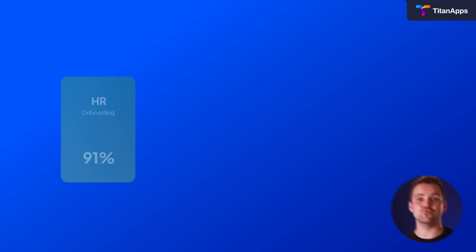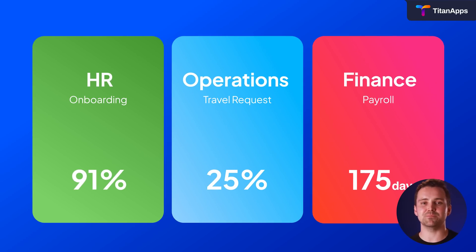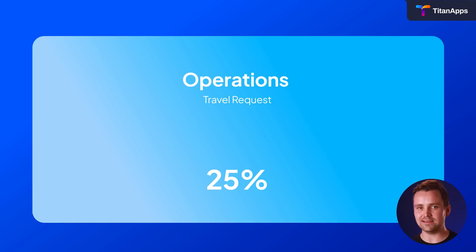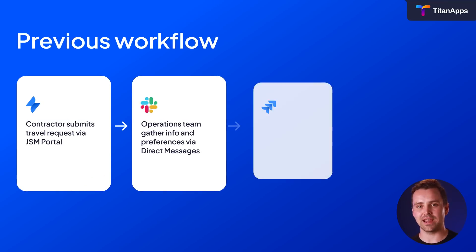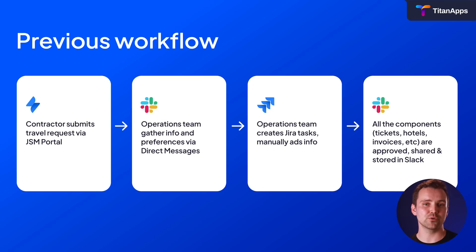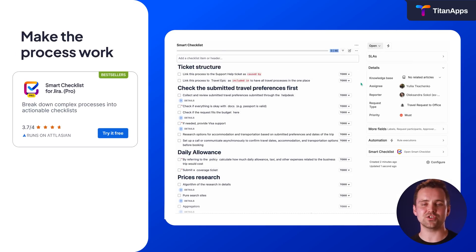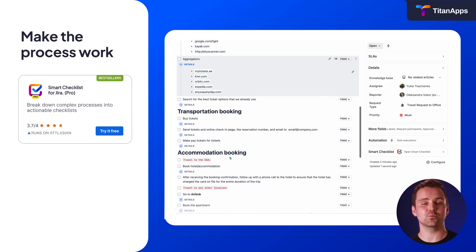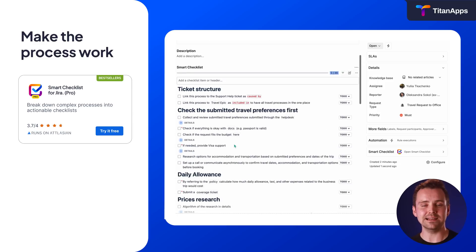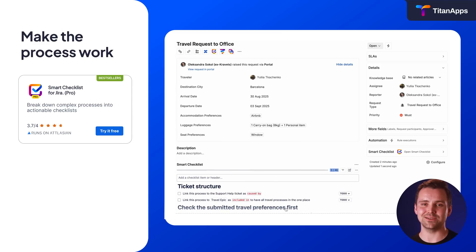Next up, let's take a look at how Railsware managed to reduce operation time on managing business travel requests by an impressive 25%. Before optimization, travel requests meant endless back-and-forth communication, scattered documentation, slow approvals, and inefficient payment processes. The operations team solved this with smart checklists for Jira. Now every step lives in one checklist template, complete with clear to-dos, helpful details, links to policies, and even a few friendly reminders. The best part? It's automatically added to every JSM travel request — no extra clicks, no manual setup. It's just there, ready to go.